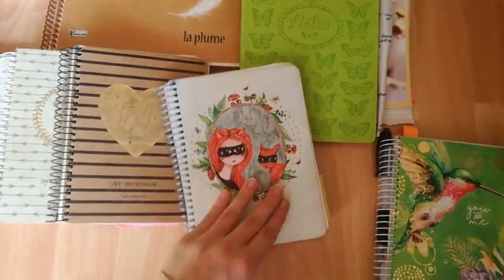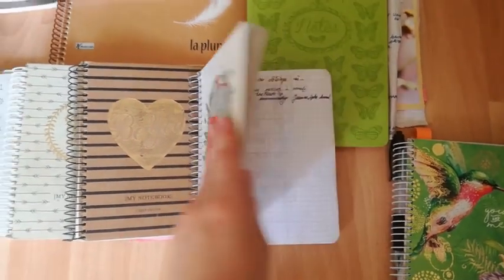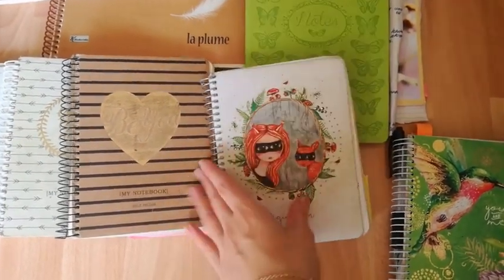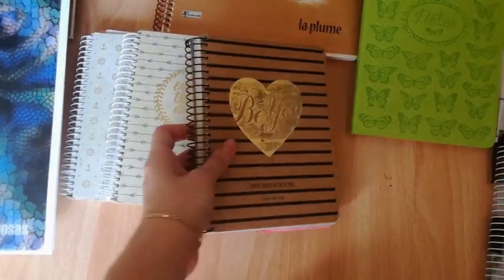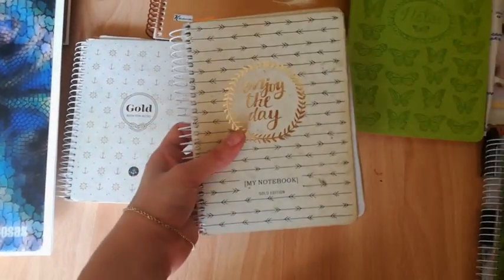Next, it's another bullet journal that I started for 2018 and finished at the end of July. The next three ones are also bullet journals — I used them during 2017 and the second half of 2018.